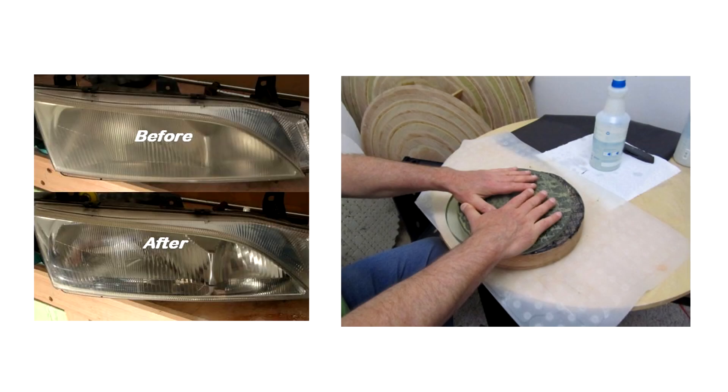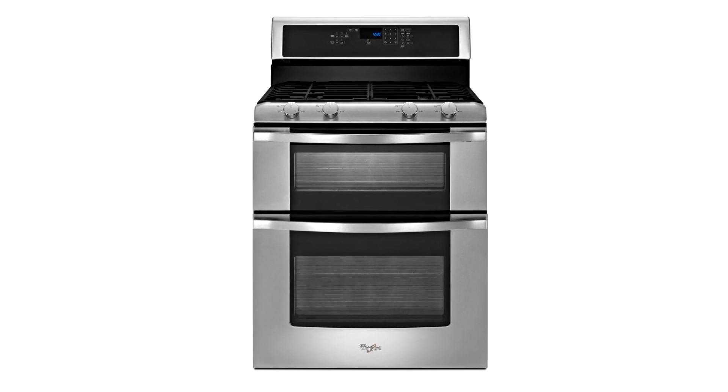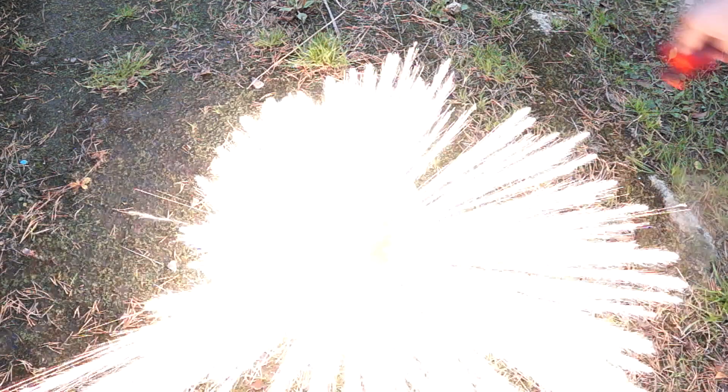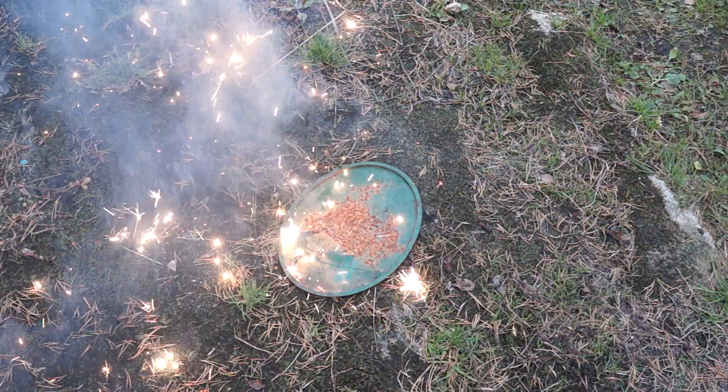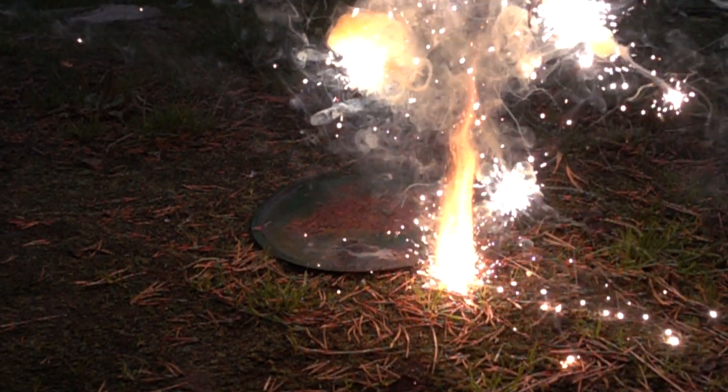Also, cerium oxide is used in polishing of various optical products and as a catalyst for self-cleaning ovens. By the way, if you take a piece of ferrocerium alloy and heat it, then when thrown on the ground, it will form very beautiful and powerful sparks which will continue to burn in the air.